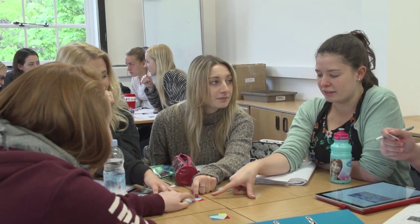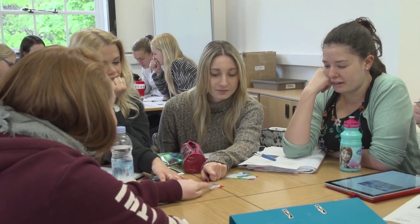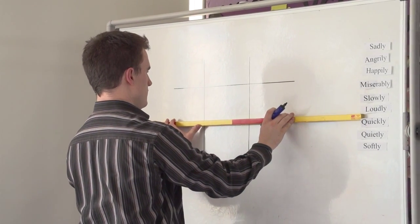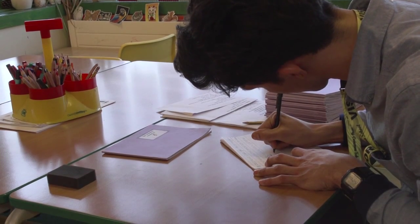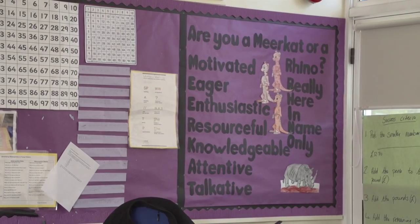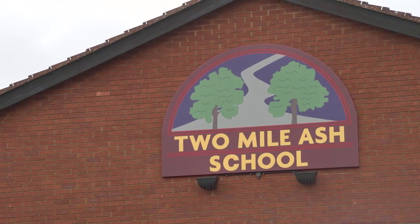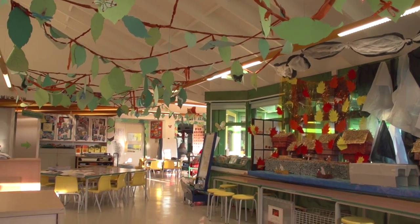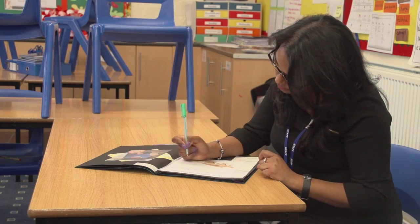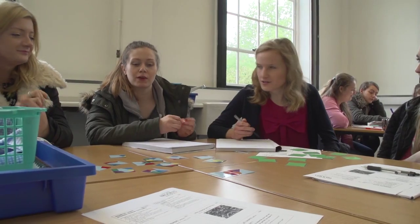Why train to be a teacher here? Firstly, we have an excellent team of staff who are all fresh out of primary school themselves, and they can really guide you in the challenges you might face and how to overcome them. Secondly, we have an excellent link with our partnership schools — over 650 schools in the Oxfordshire area — so you can see a range of different classroom sizes and a range of different children to work with.